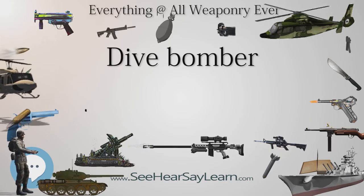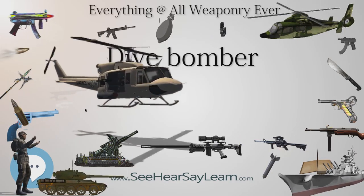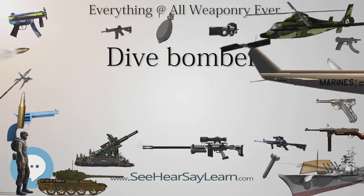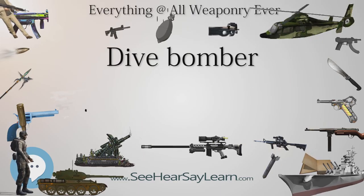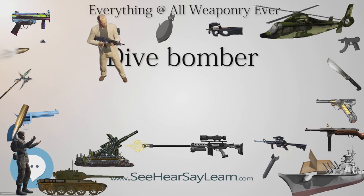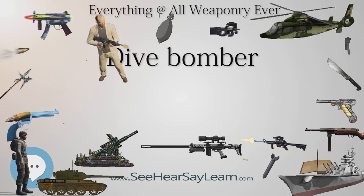The most famous examples are the Junkers Ju-87 Stuka, which was widely used during the opening stages of World War II; the Aichi D-3A Val dive bomber, which sank more Allied warships during the war than any other Axis aircraft; and the Douglas SBD Dauntless, which sank more Japanese shipping than any other Allied aircraft type.